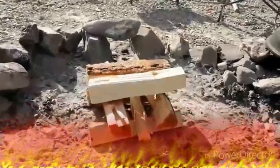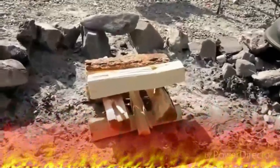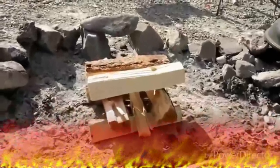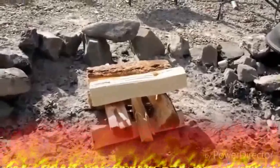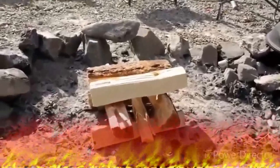This fire pit is known as the log cabin. This one has some benefits and it gets good coals out of it. Drawback — you can't really cook with it. On to the next fire.